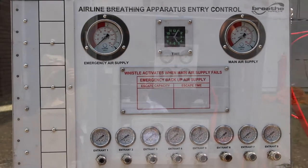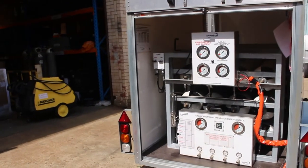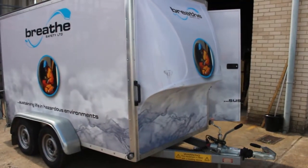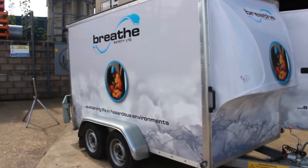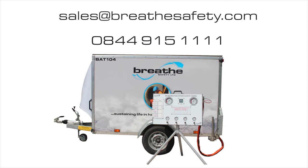Combined with the automatic switchover, the remote panel allows the entry controller to safely manage the trailer from the entry point, removing the need for a plant standby. BAT series trailers are the safest and most reliable option for all breathing apparatus tasks and are available for either hire or purchase from Breathe Safety.